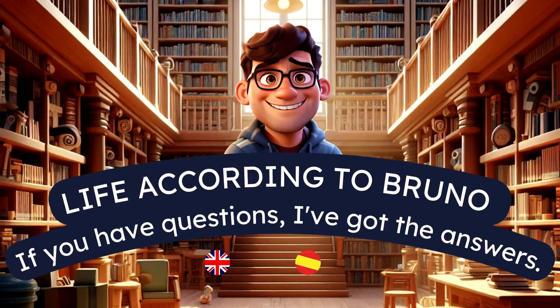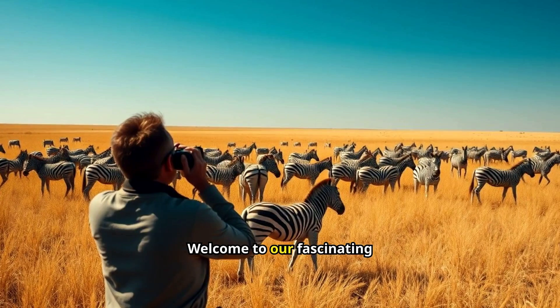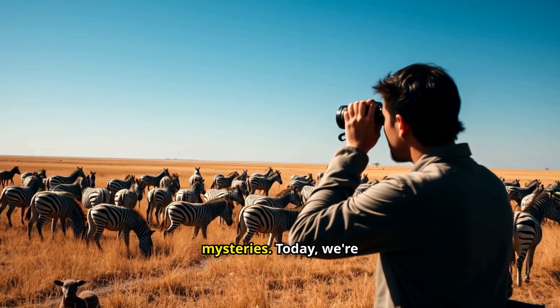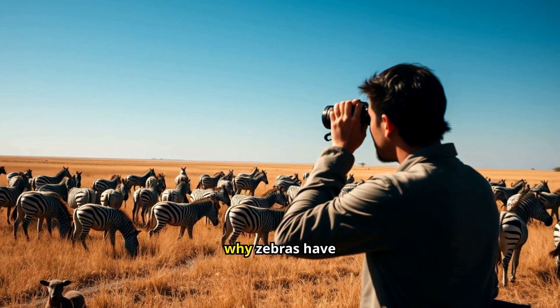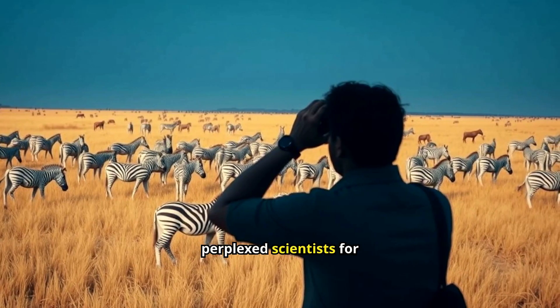This is Life According to Bruno. The Truth About Zebra Stripes — evolution's masterpiece. Welcome to our fascinating exploration of one of nature's greatest mysteries. Today, we're uncovering the surprising reason why zebras have stripes. It's a question that has perplexed scientists for decades.